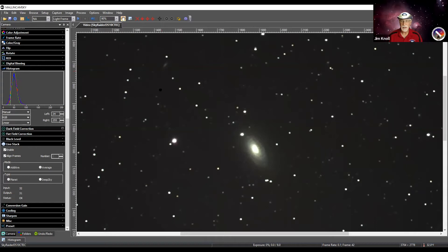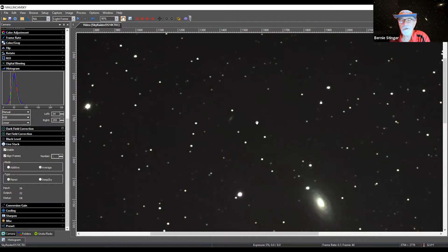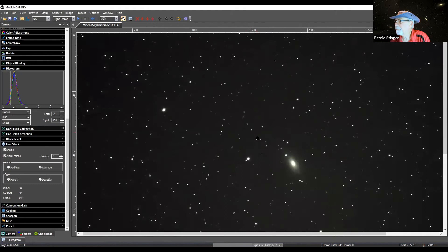There's also a little neighbor galaxy spotted in the same field — Bernie isn't sure of the designation or how far away it is, but it's certainly a lot farther away than M63, and no information is immediately available.